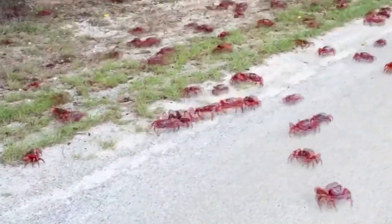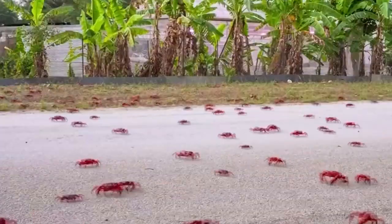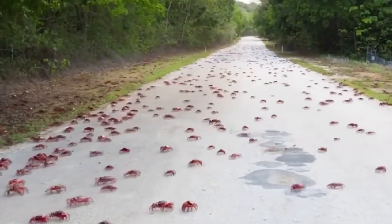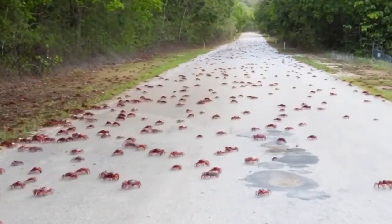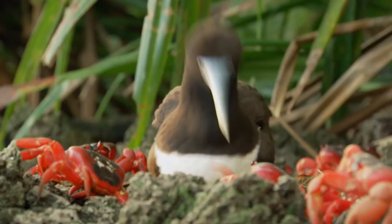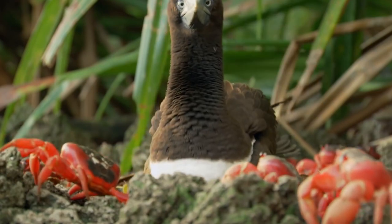Hello, my friends. Have you ever imagined being attacked by thousands of red crabs at the same time while walking on the road? Some people think it only exists in fantasy movies, but this is completely true when you come to Australia.